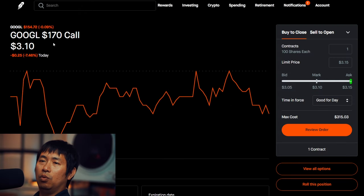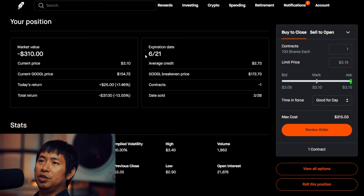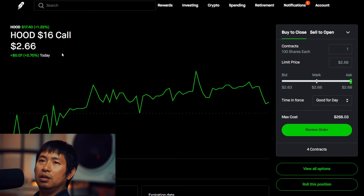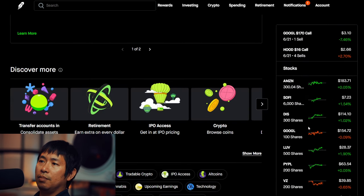I am selling Google covered calls. These expire June 21, total return $1,440.